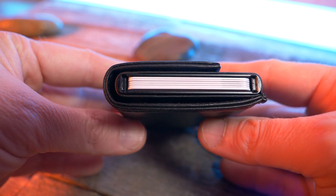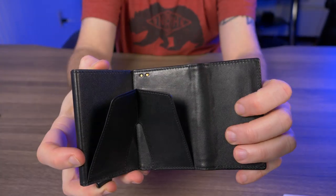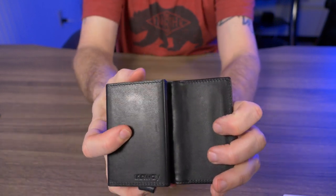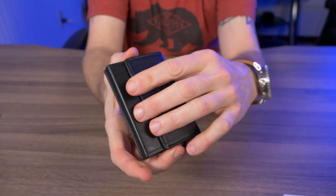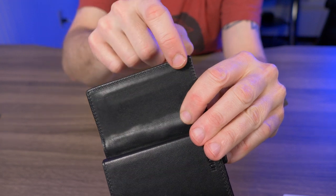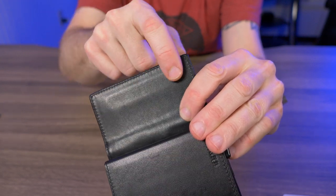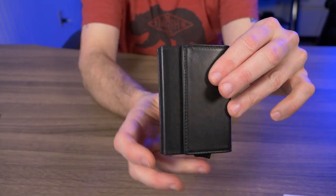This card holder blocks RFID, so you don't have to worry about your cards getting skimmed while in this wallet. With it opened, all I had to do was let it go and it just snaps shut — there's a pretty powerful magnet in here. You can see it poking through on the edge of the wallet. It's a pretty nice way to secure your wallet closed.